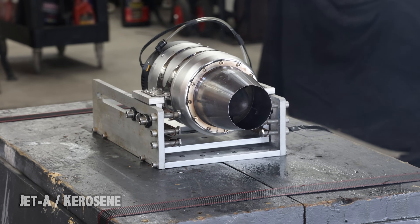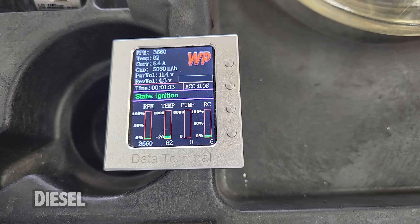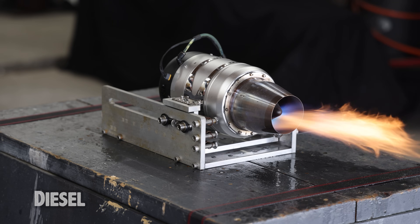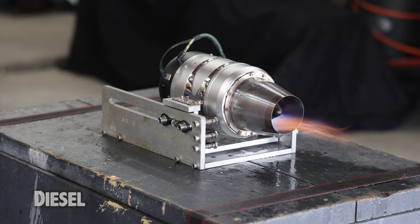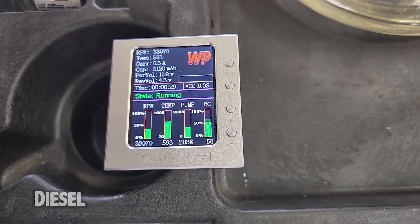Back with those EMI issues again. I don't know where it comes from, but the EMI shut my cell phone off. Alright, this next one is going to be the diesel test.